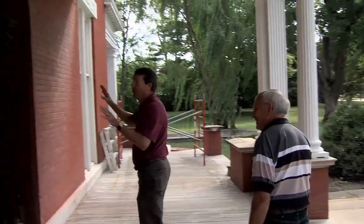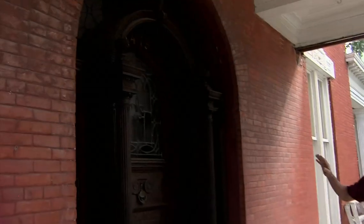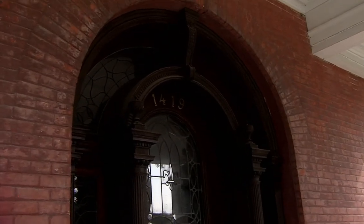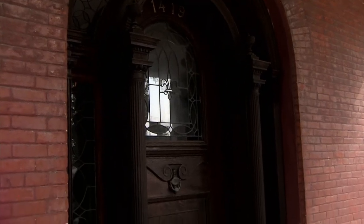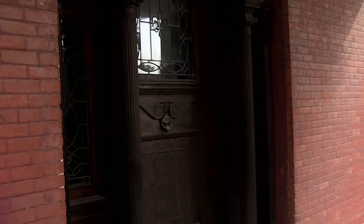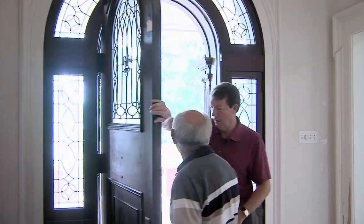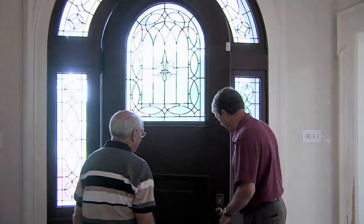You probably keep finding things, right? Oh yeah, one thing leads to another. You don't see entrances and doors like this very often — this is a magnificent entrance and doorway. It really is. Big, heavy door — beautiful, beautiful door. And all this cut glass is gorgeous.